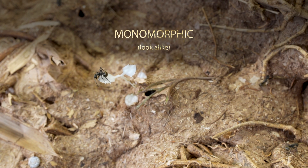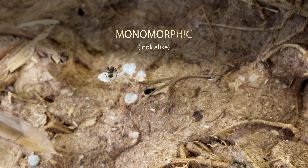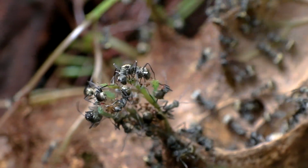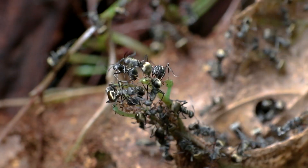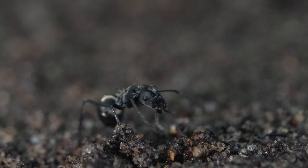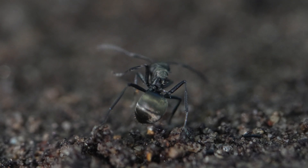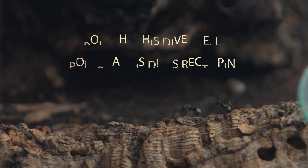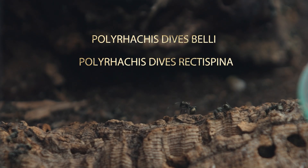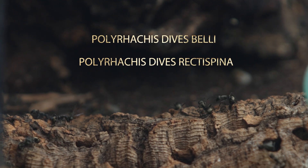These ants are monomorphic, meaning they generally look alike. But you'll notice slight size differences between generations, and there are also light regional variations. Asian Polyrachis divas have deeper notches on their heads and more curved spines compared to their Australian and New Guinean cousins. There are two subspecies, Polyrachis diva belly and Polyrachis diva recti spina, though their exact status is still up for debate.